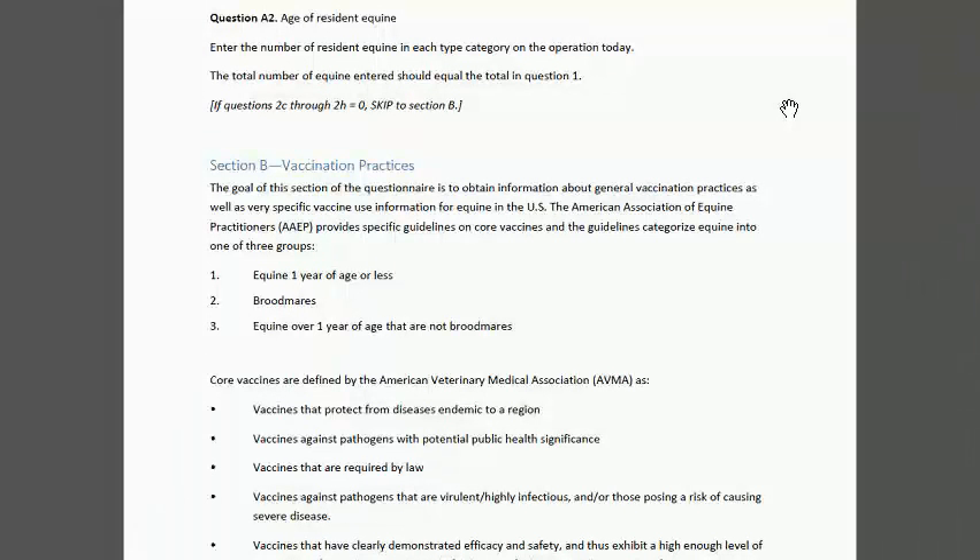Josie thanked everyone for being on, particularly those that brought up questions and comments. She encouraged participants to have a hard copy of the questionnaire next to the manual — it's tab 4 of the manual — but having a separate copy as you look through the detailed pages was very helpful. She then signed off.